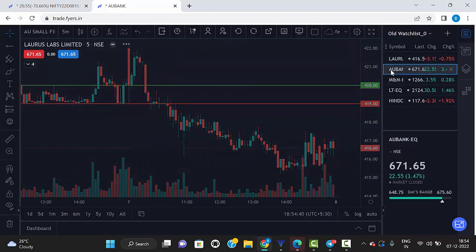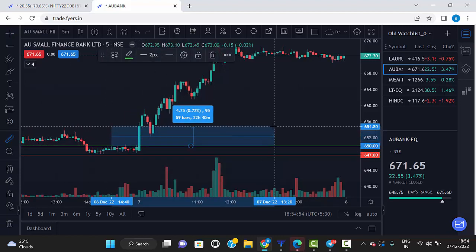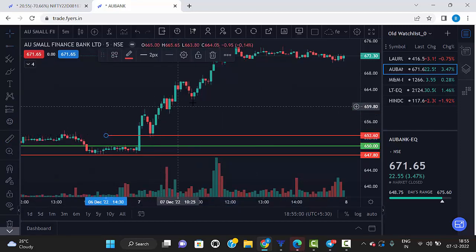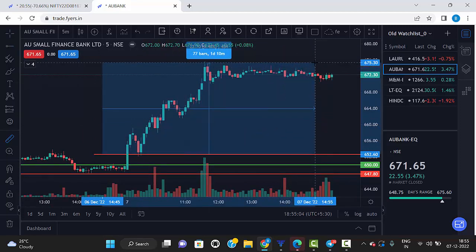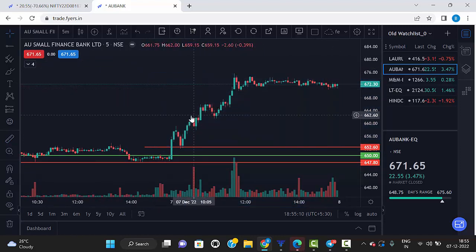The second stock is AU Bank — AU Bank is a jackpot. The first candle breaks and closes above the green line. After that it comes down and goes up, and from that point we got more than 3% profit in AU Bank.